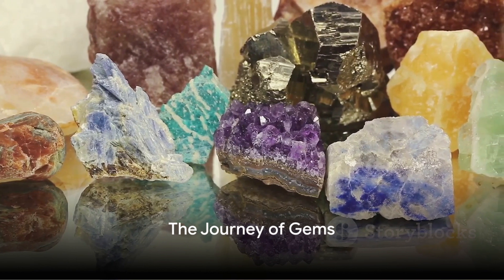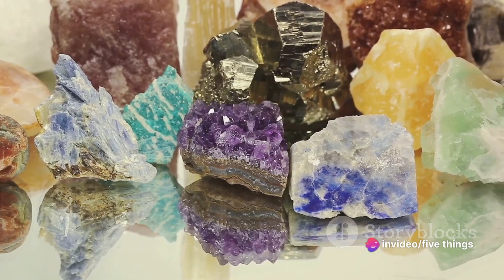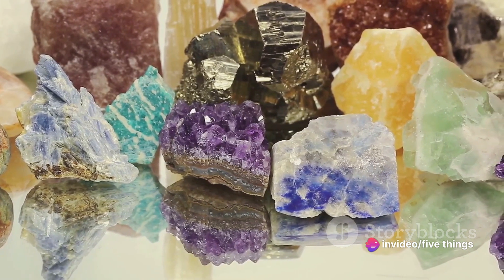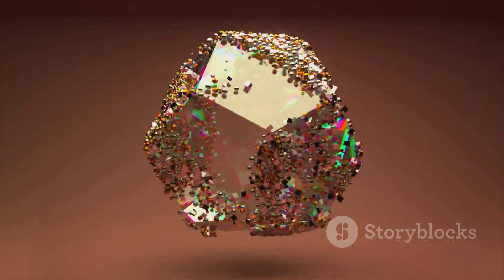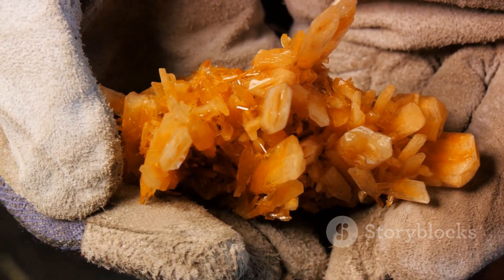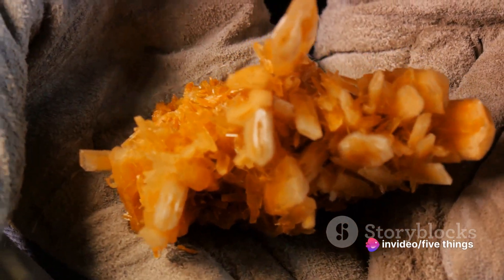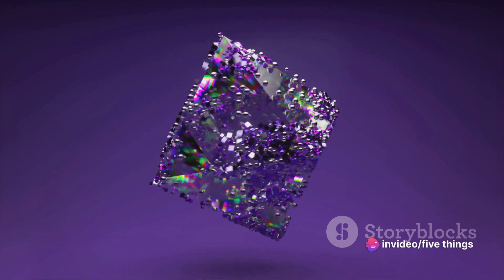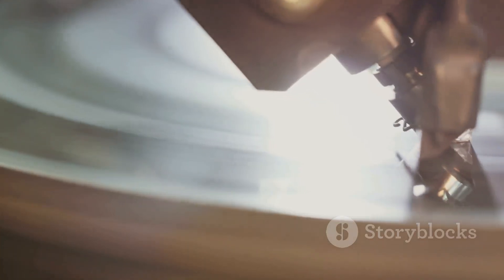Finally, fact number one: each gem has a unique journey. From its birth deep within the earth, a gem undergoes a remarkable transformation. It starts as a raw stone, buried in the depths, hidden from sight. Miners, with their skilled hands and keen eyes, unearth these treasures, bringing them into the light for the first time. Then the gem is cut, its rough exterior chipped away, revealing the dazzling potential within. It's polished, each facet meticulously smoothed to enhance its natural brilliance.